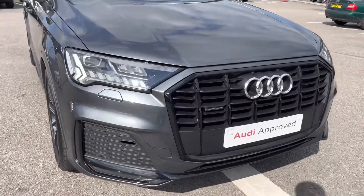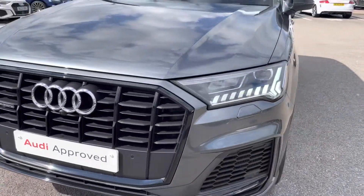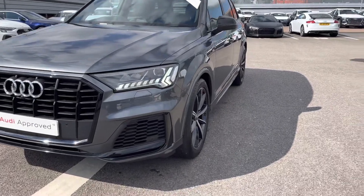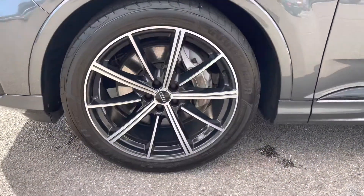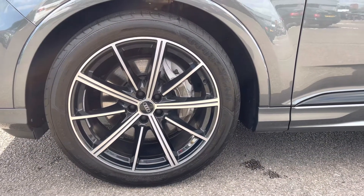As we move in we have the LED headlights which create great visibility in all road conditions. As we step out from the vehicle we can really appreciate that Daytona Grey finish. As we move around to the wheels, these are 21 inch 10-spoke star style design Audi Sport alloy wheels, which really give an elegant look to this Audi.